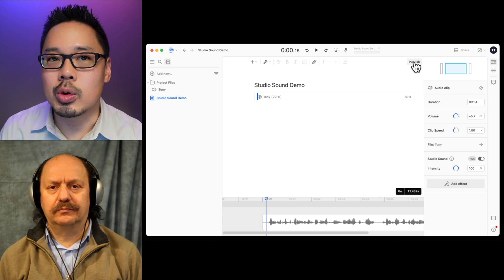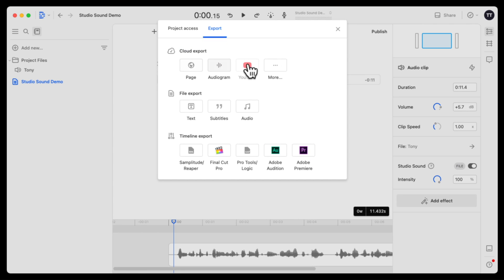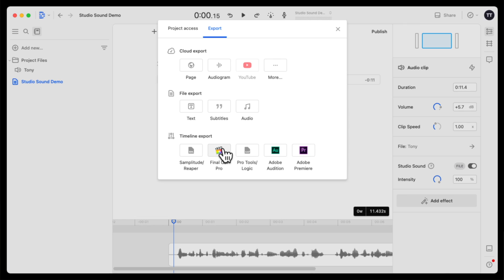Once you're satisfied with the results, you can publish or export your Studio Sound processed audio. Click the Publish button, then the Export tab. You can export to the cloud, or export to an audio file in MP3, AAC, or Lossless Wave format. Choose your channel, sample rate, and normalize to a specific LUFS level. You can also export to a video file — such as MP4 — but since this project only has audio, that option isn't currently shown.